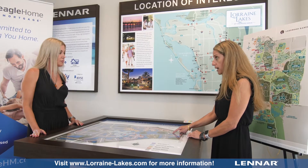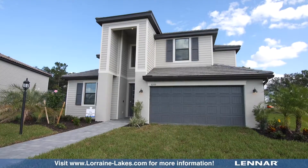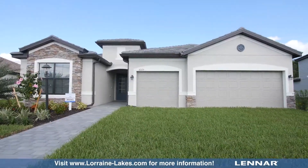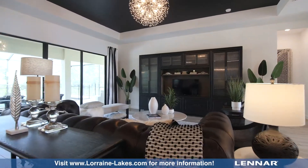Right over here are our models. We do have five different models: a Trevi, a Monte Carlo, a Sorrento, a Somerville, and a Sunset. The Monte Carlo and our Sunset are two of our best-selling plans.